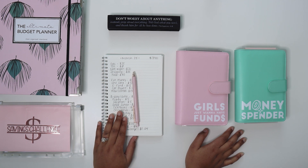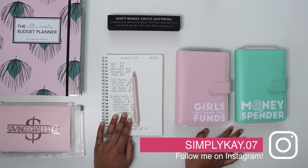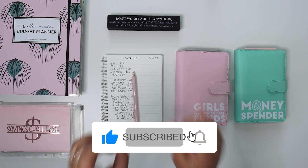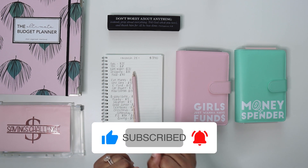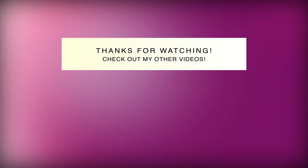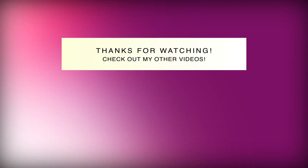Just let me know what other videos you guys want to see, because I want to do more than just cash stuffing videos. The budget-with-me videos I don't think would be as fun because my budget is so fixed — there's not really anything fancy to it. But that's all I have for you guys. I hope that you enjoyed this video. Don't forget to like, comment, and subscribe, and I will see you in my next video. Bye, guys!